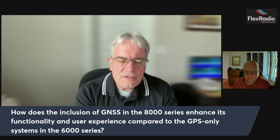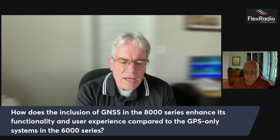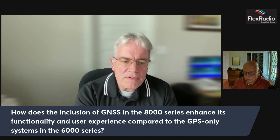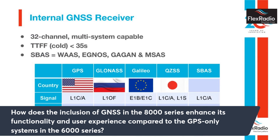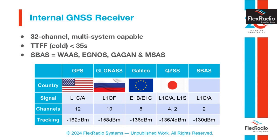GNSS is a global umbrella for a system that allows you to talk to multiple position, navigation, and timing satellite solutions. The one in the 8000 works with the U.S. GPS system, the Russian GLONASS system, the European Union Galileo system, and the Japanese QZSS system. It's a 32-channel receiver that can track all these systems simultaneously. In addition, SBAS — satellite-based augmentation — uses geostationary satellites to add more reliability and accuracy. We use it inside the radio solely to discipline the oscillators and provide extremely accurate frequency coverage.